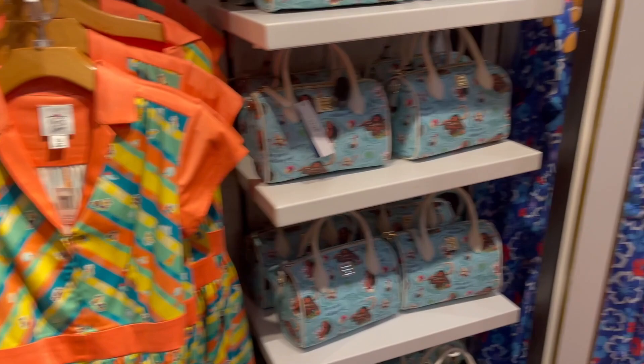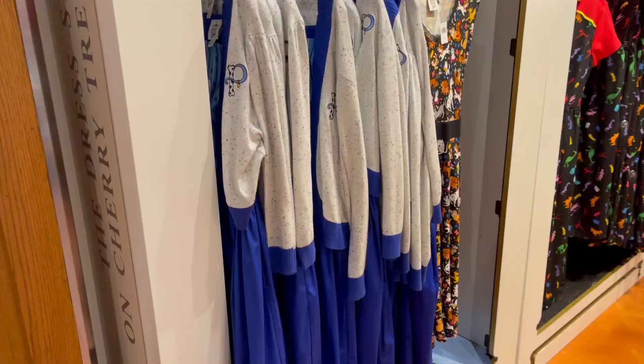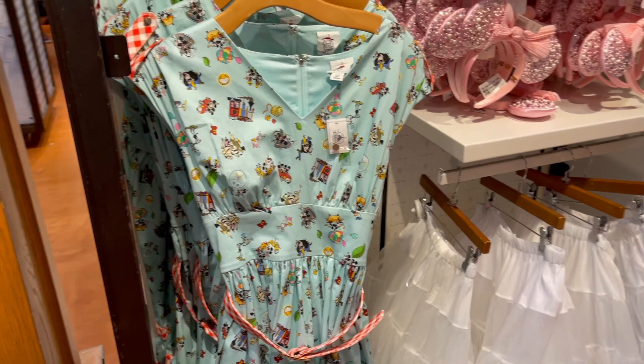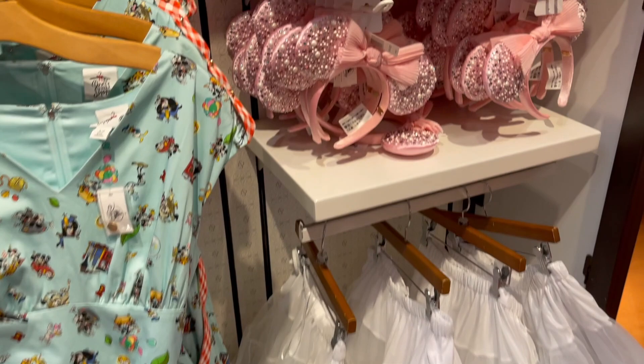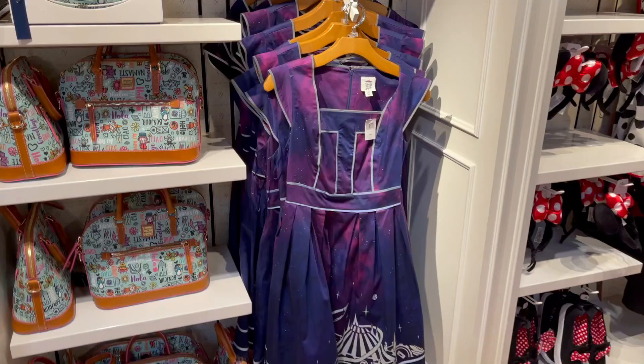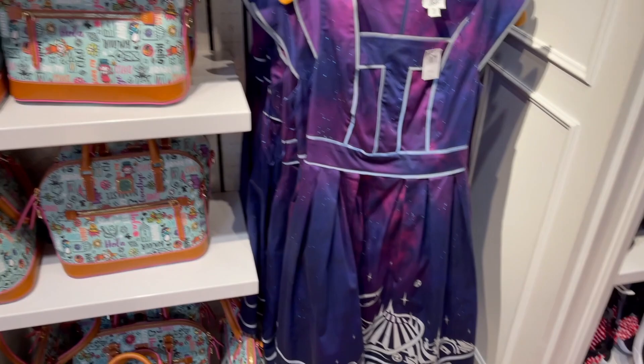Then they have the Disney attractions dress — the Tomorrowland one — and the Lilo and Stitch dress, Captain America and Black Widow, the Perdita dogs, and the Disney dogs. Then they have the weird Toy Story jumpsuit. They have the Mickey and Minnie's Runaway Railway dress. Then they have lots of these bubble bar ears that just don't seem to be selling — they have tons of them still for $44.99. And hidden in the back they have the Tomorrowland dress.